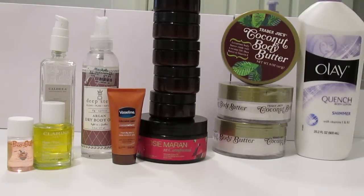I have seven full-size body lotions, which is one more than I had six months ago, and ten deluxe sizes, which is five more than I had six months ago. I have the Bio Oil, the Clarins Tonic Body Oil, the Caldrea Fig Leaf Body Oil, the Deep Steep Argan Dry Body Oil, the Vaseline Intensive Care Body Butter, the Josie Maran Whipped Argan Body Butters — a full size in Apple Spice and seven deluxe sizes, mostly from the Christmas set I bought — three Trader Joe's Coconut Body Butters, and the Ole Quench Shimmer Body Lotion.